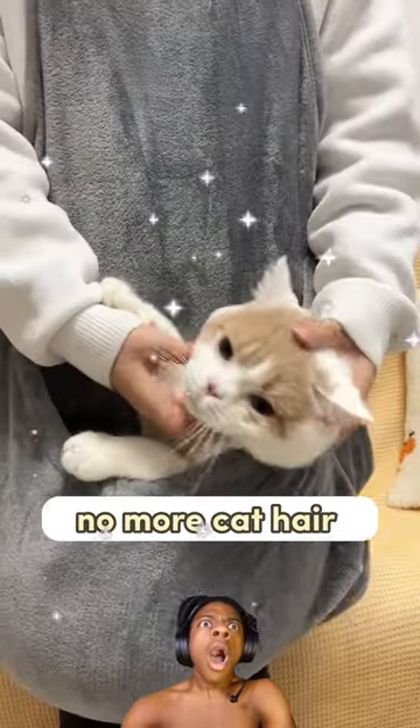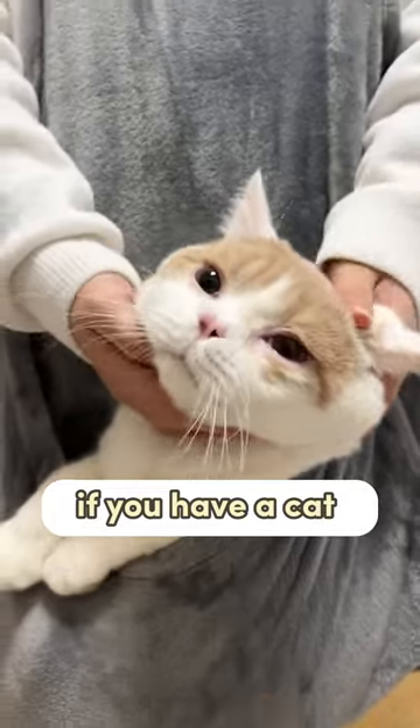And the best part — no more cat hair on my clothes. If you have a cat, you need this apron.